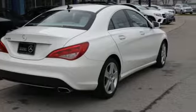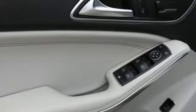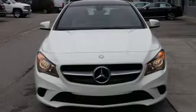AutoWeek notes it comes with more room and more features than ever before. High style, high performance — Mercedes-Benz.